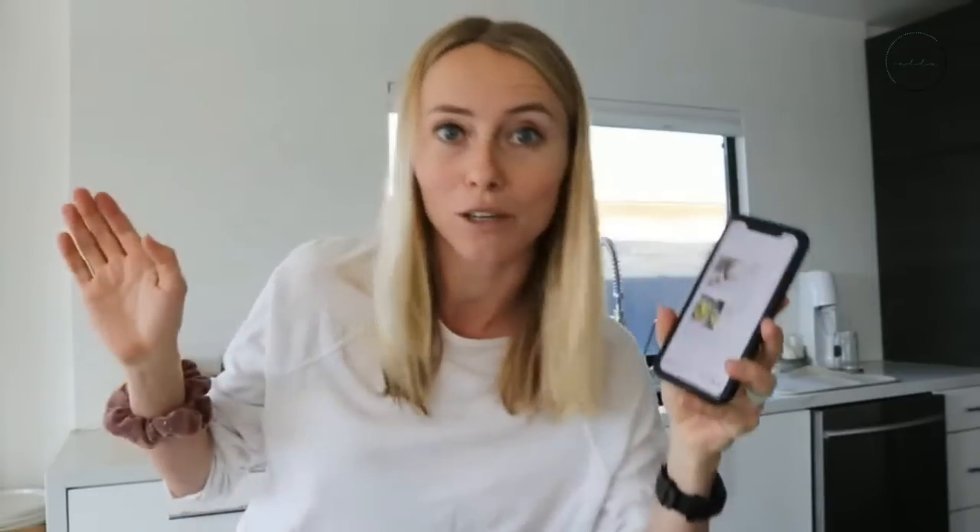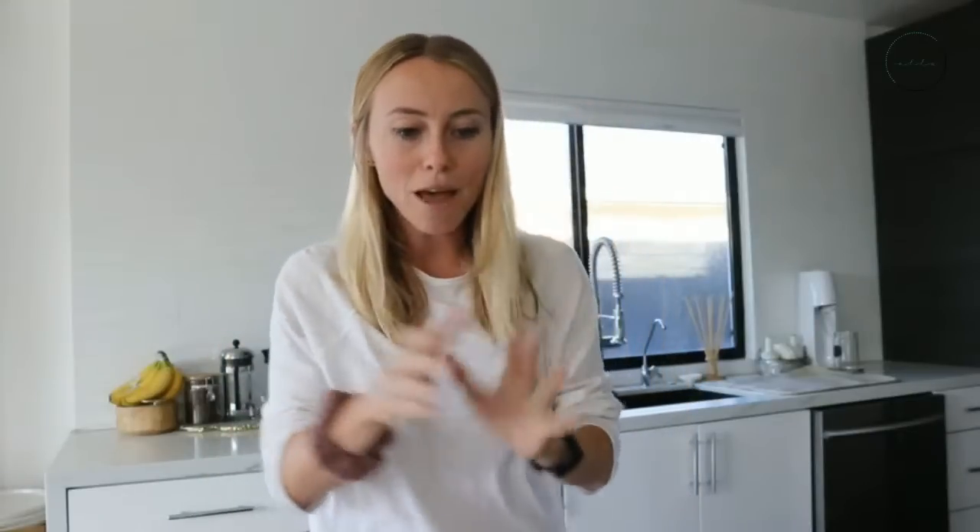Today I'm going to be sharing one of my favorite smoothies from the seven day detox program. I have the recipe up right here to make sure I actually follow it, because I'm notorious for not following recipes. This is called the ginger cacao superfood smoothie. I'm going to go through the different ingredients and what makes them detox-promoting. Let's make it, because I'm breaking my fast a little bit early this morning and I'm hungry, especially after my workout.